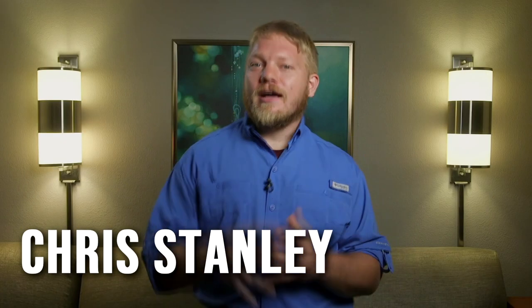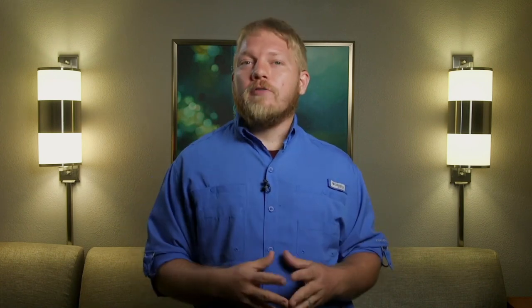Hey IAs, it's Chris Stanley of IaPath. You know how most new adjusters cannot break into the industry? They struggle because companies have two to five years worth of experience as a requirement. And how can they get that experience? But don't worry — at IaPath, we get that experience waived with our 90-day online mentorship program. If you're interested, head over to IaPath.com.